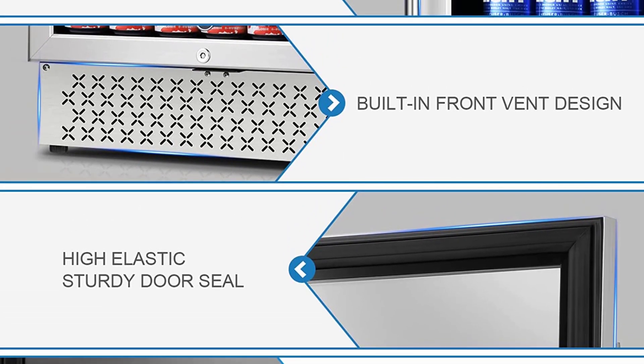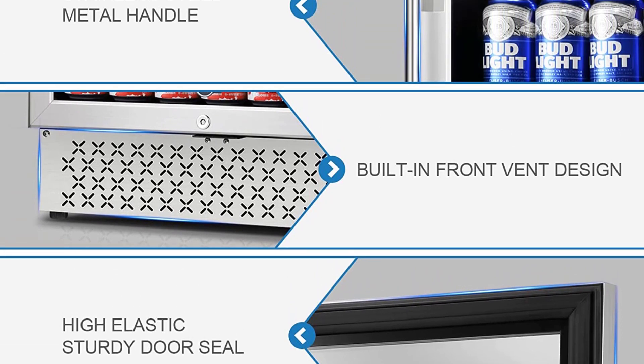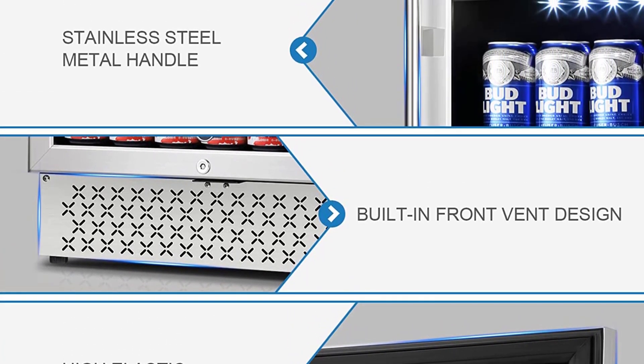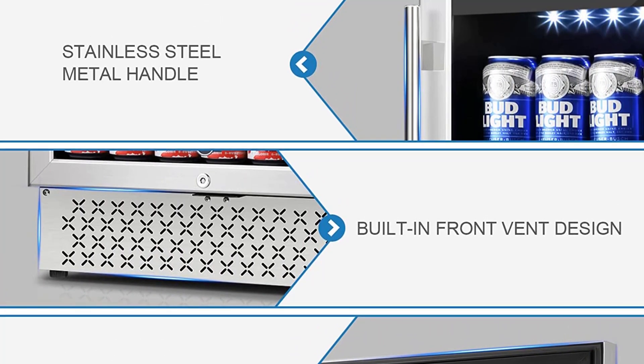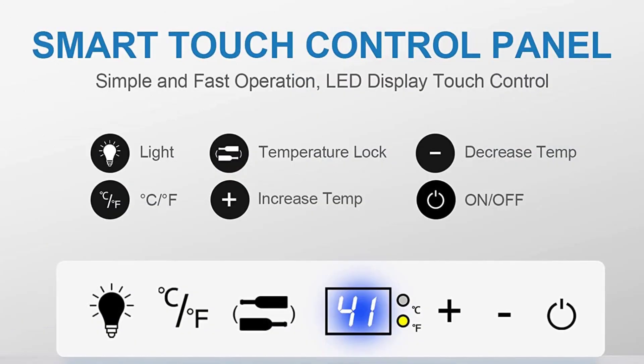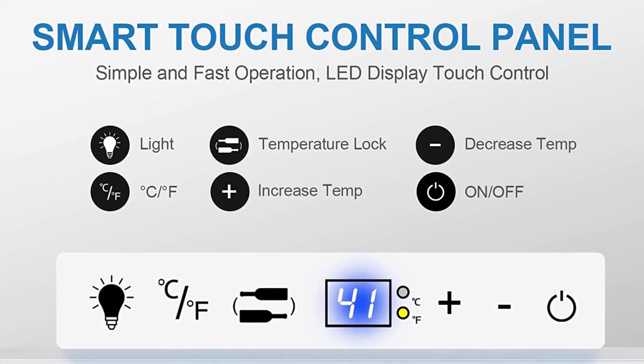Powerful and Quiet Cooling System: this mini refrigerator's upgraded compressor effectively provides fast, strong, stable cooling and accurate humidity, which preserves your drinks in the best condition. It operates with low vibration, and noise can be controlled under 38 dB, which provides a quiet environment for your home.